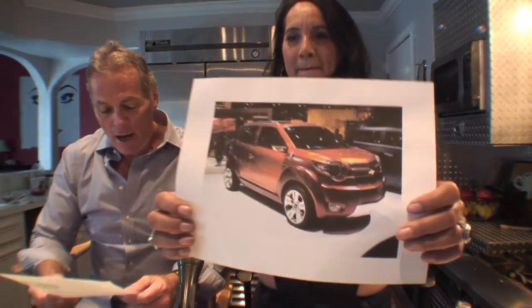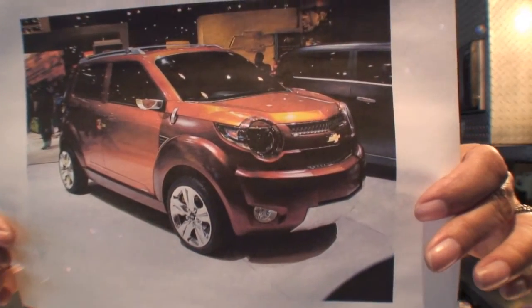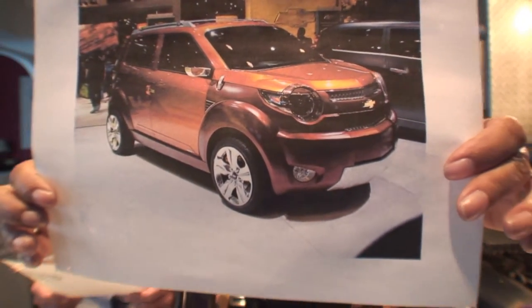We've got another concept car for you now, which we talked about in the last segment — the Chevrolet Trax concept car. The Trax is one of three small car concepts introduced in 2007, with a one-liter gas engine and a top speed of 105 miles per hour. Its features were created by design studios in South Korea.